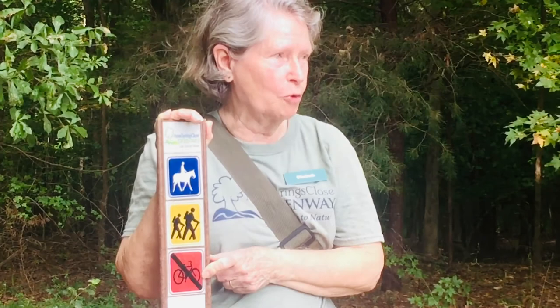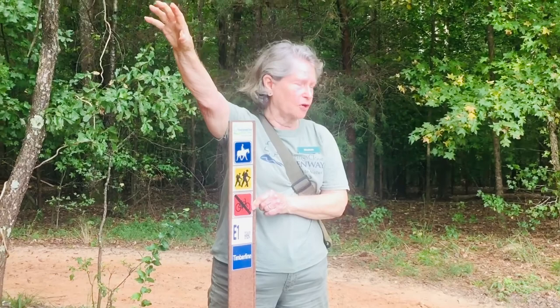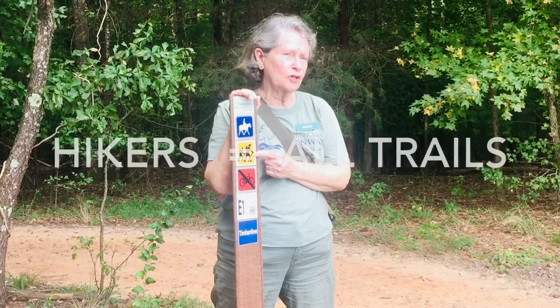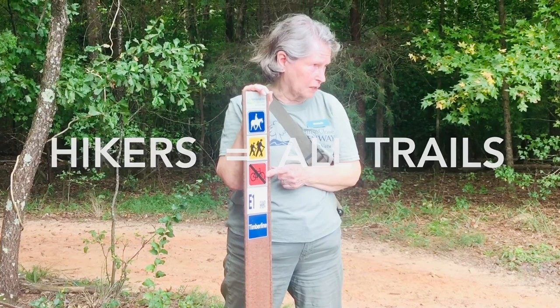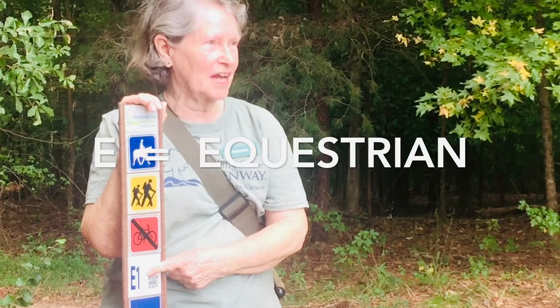Horses, hikers — no bikers. On your map you're going to have three different letters on some of the markings. B indicates biking, that's all the way on the other side of the greenway. H is for hiking — hikers can go on any trail. Bikers can only go on biking trails. Horses go only on horse trails, marked with an E — it can't be an H for horses, it has to be E, which is Latin for horses.